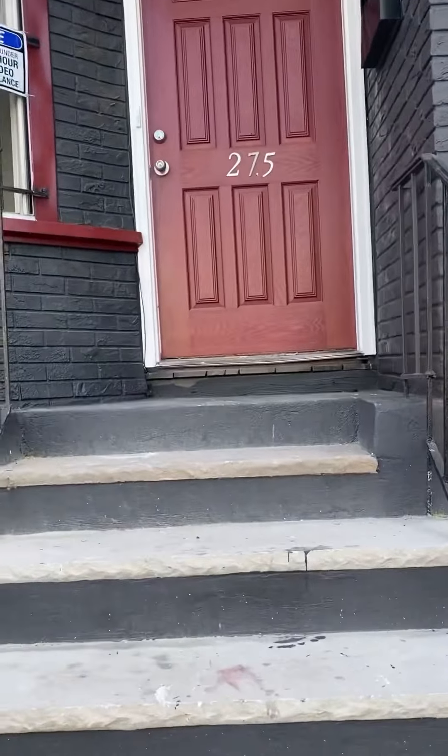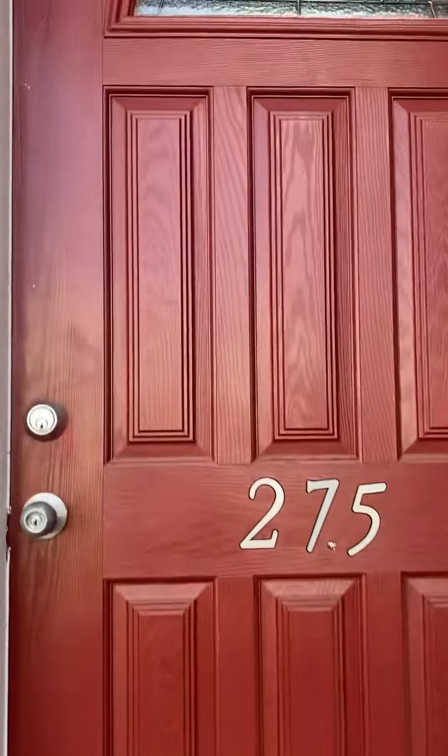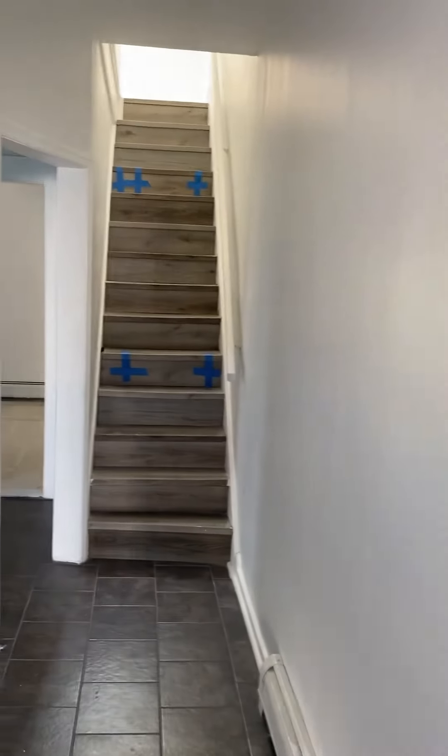Fix your eyes on this beautiful two-story single-family home with four bedrooms and two baths, finished basement included, with tile and hardwood flooring.